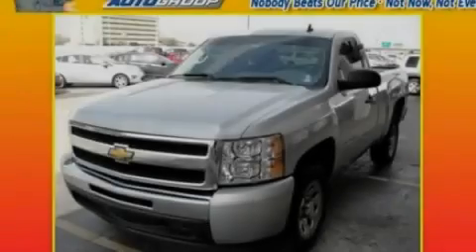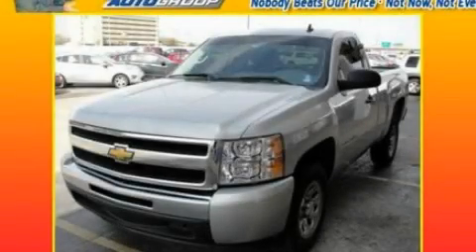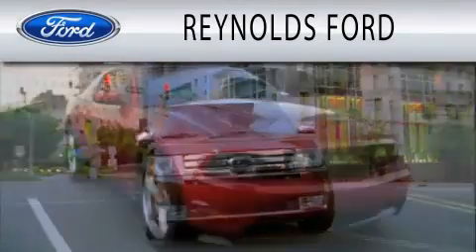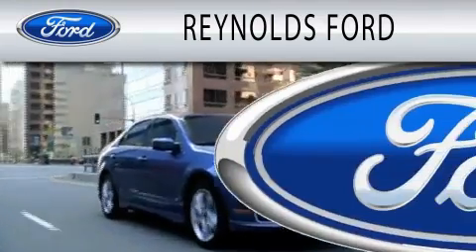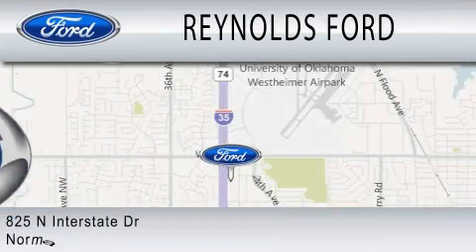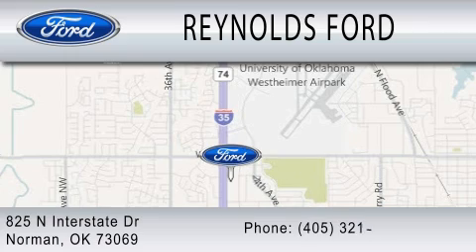Please call us today for more information on this great vehicle. Reynolds Ford is dedicated to doing everything possible to ensure that the experience you have selecting your next vehicle is as pleasant as possible. We are located at 825 North Interstate Drive in Norman.